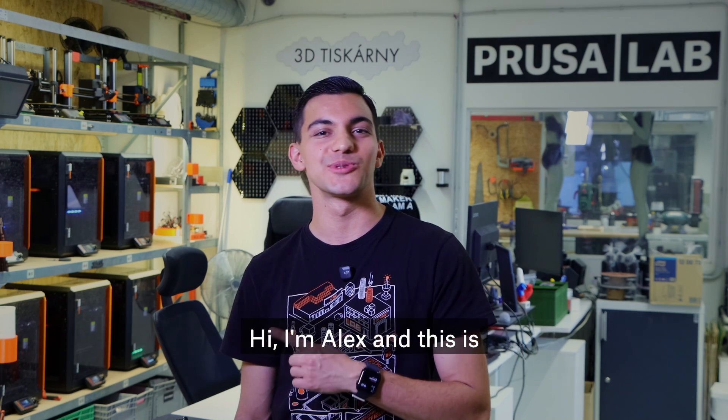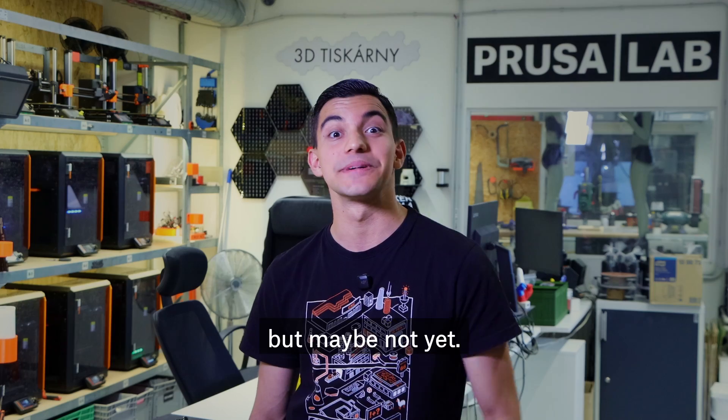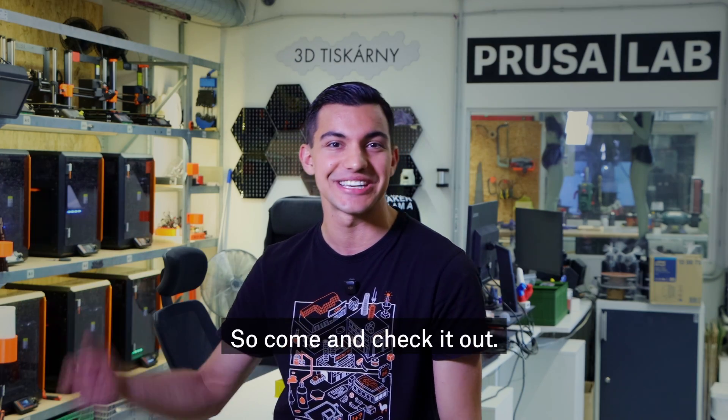Hi, I'm Alex and this is PrusaLab by Joseph Prusa. You might have heard about what we do here, but maybe not yet. So come and check it out.